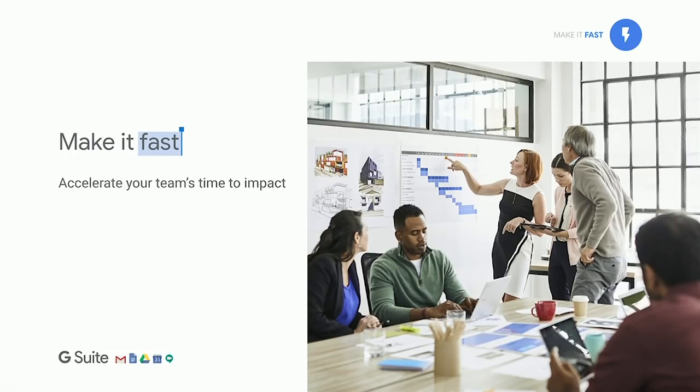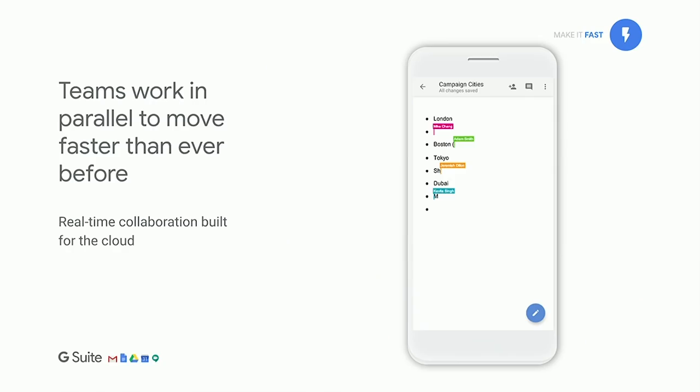Speed is imperative in today's business world — whether you're responding to a customer request, getting a product to market, or solving a technical problem. Speed is at the heart of G Suite. What originally set us apart was our real-time collaboration capabilities. We allow teams to work in parallel simultaneously. Here's an example of a Google Doc where multiple people can work in real time, always accessing the latest version from any device or location. This saves significant time over legacy workflows where you email large file attachments back and forth.